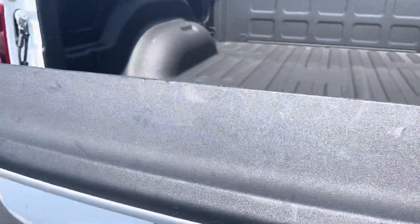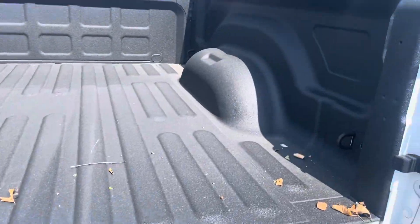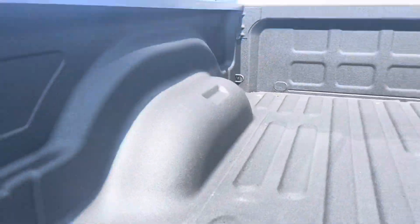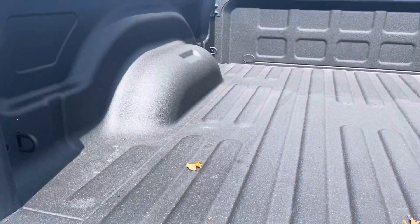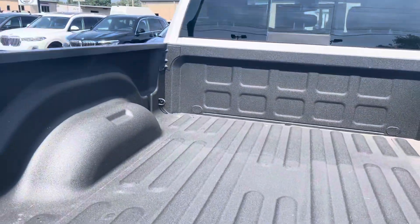The bed has got a nice spray-in liner. No factory hitch, no gooseneck ball cut in this one. So it hadn't hauled much — probably just pulled behind, if anything. Nice and clean. Back sliding glass looks good.